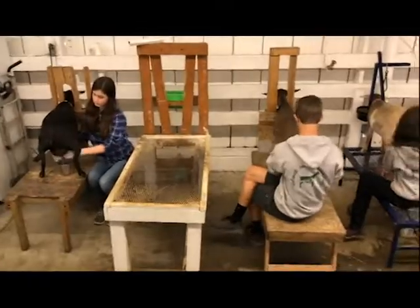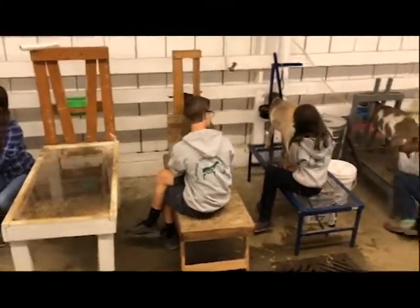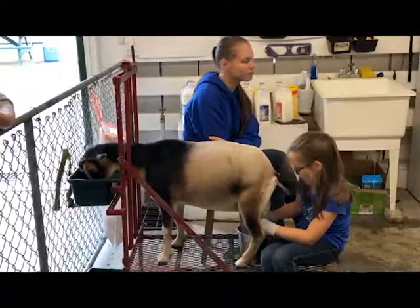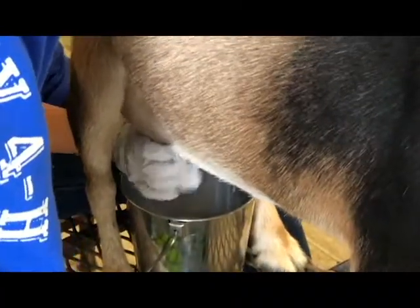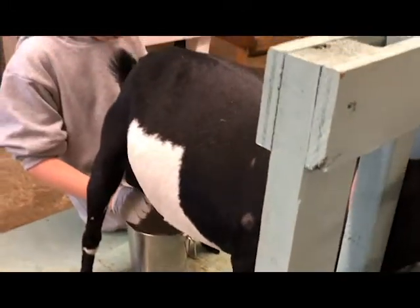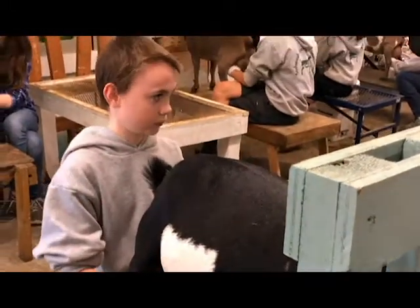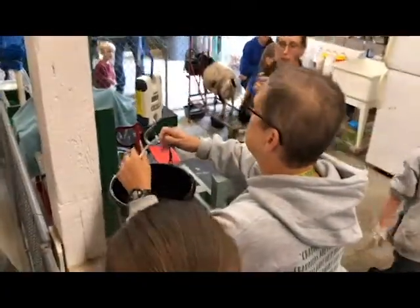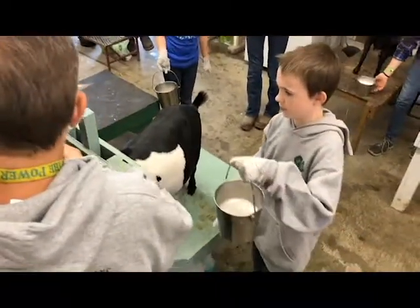So the kids will prime those goat udders. They will have about five minutes to milk everything out of that udder, and then we weigh the milk to see how much. Whoever has the goat with the highest production is the Dairy Queen or the Dairy Princess. Freddie! Andrew! First up!